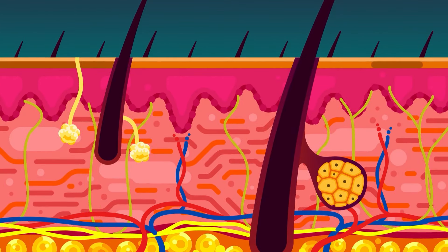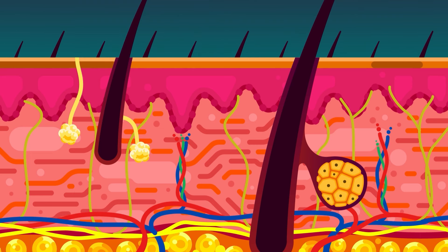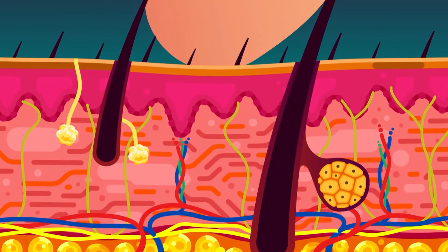Blood vessels supply nutrients and remove waste to nearby cells and also regulate heat by dilation or contraction. Lymphatic vessels provide immune cells to fight infection. Different types of nervous structures are spread throughout the layer to give the skin its ability to sense.